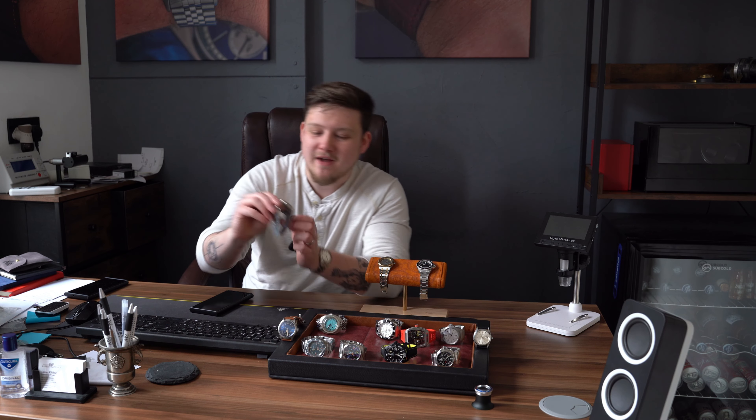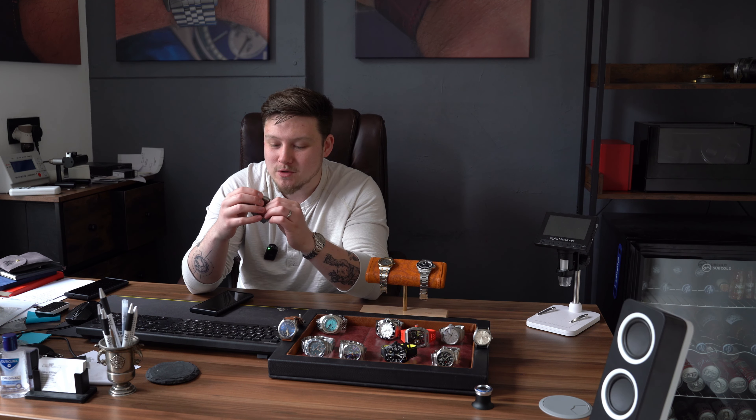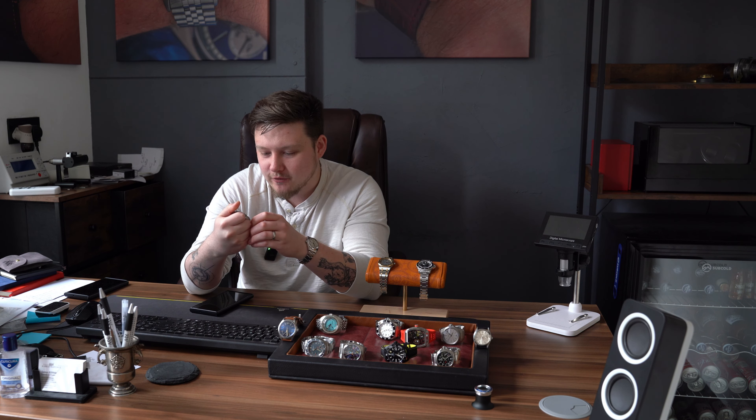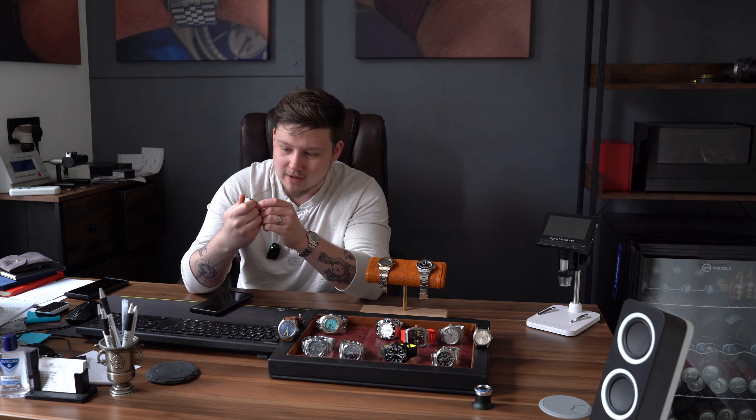Now on to a surprising favourite for me — the Bulgari Diagono Scuba GMT. A very, very cool-looking watch with a great function, and just something you don't see often. I think it's very underrated for the price.